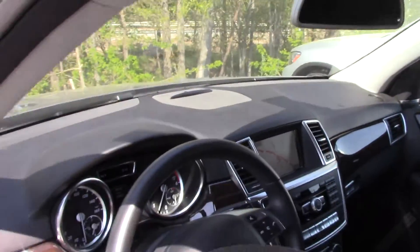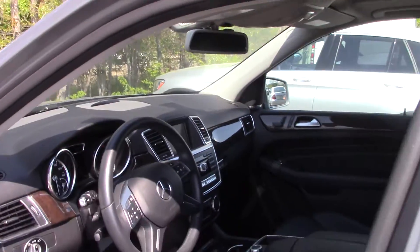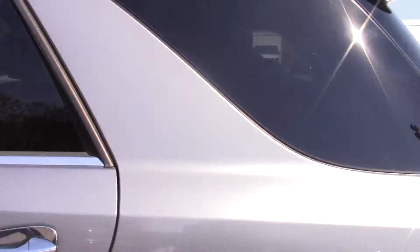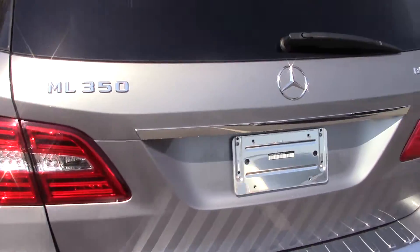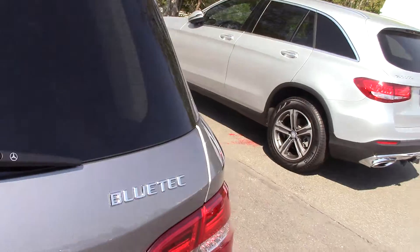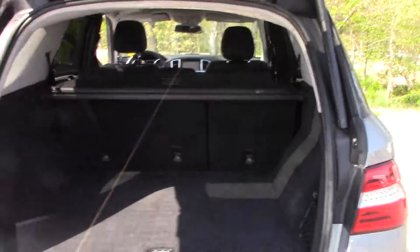It also has the around-view sensors that detect if anything's in front of you or behind you. You can start it up. You can see the sensors on the bumper, but they go all the way around the car. The car is really clean — it's called palladium silver, which is almost a light gray color.